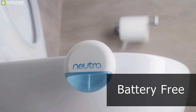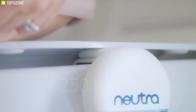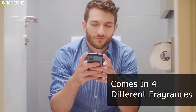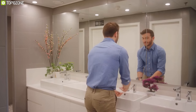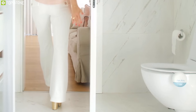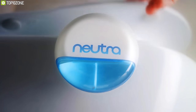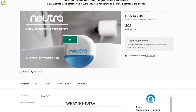It works autonomously and is battery-free, which makes its use almost infinite, while its biodegradable compound can be used up to 250 times without any hassle. Neutra comes in four different fragrances — ocean breeze, lavender, lemon, and roses — so you can choose your favorite fragrance right away. The fully automatic and battery-free Neutra ensures a refreshing and carefree bathroom experience every time, and you can back them up on their Kickstarter crowdfunding campaign.